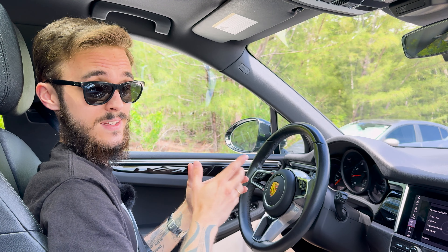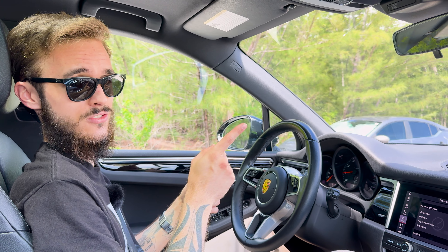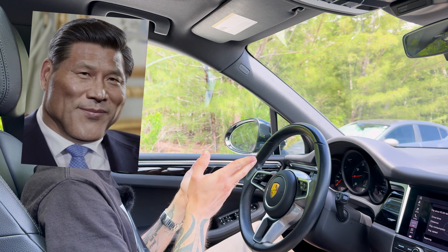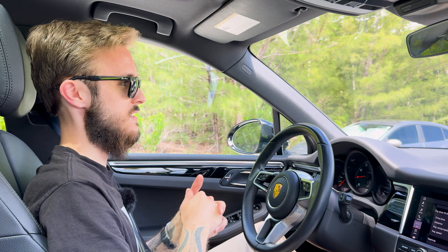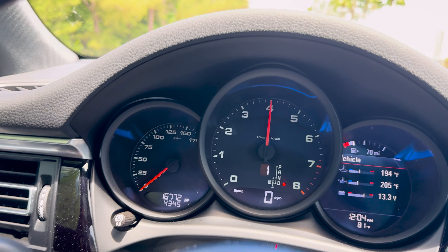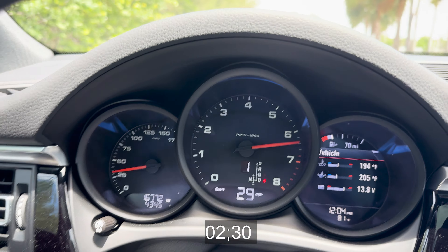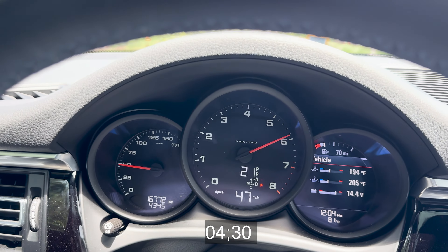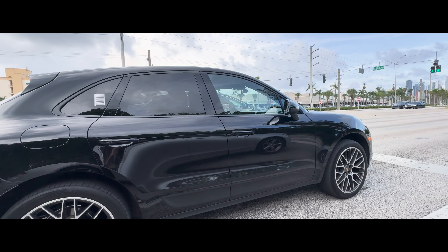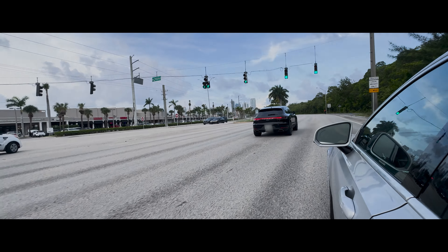What really surprised me is, one, that it has launch control in the base model, and two, how easy it is to operate. In some cars, it's easier to send nukes to China than it is to engage launch control. This one's different though. Sport mode, one foot on the brake, full throttle with the other foot, build boost, and here we go. And that's 60. I'm not legally allowed to tell you how many times I've done that at a red light, but you get the point.